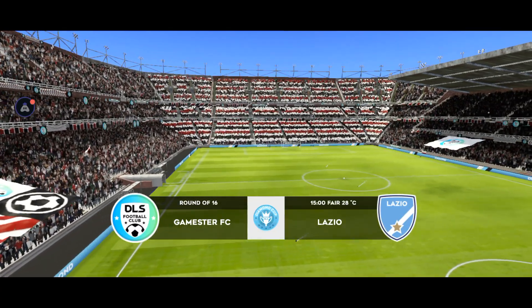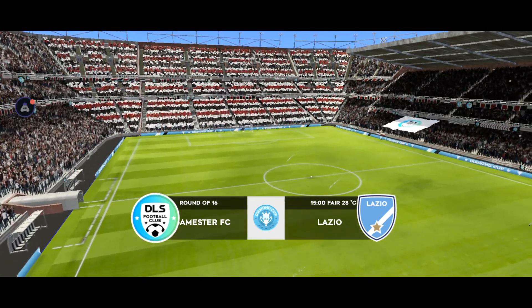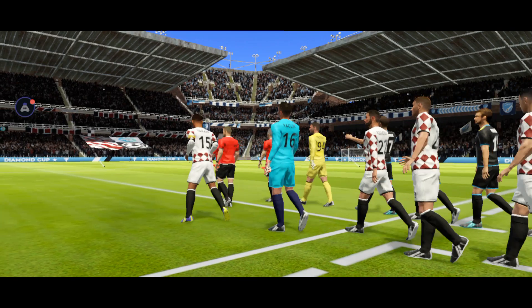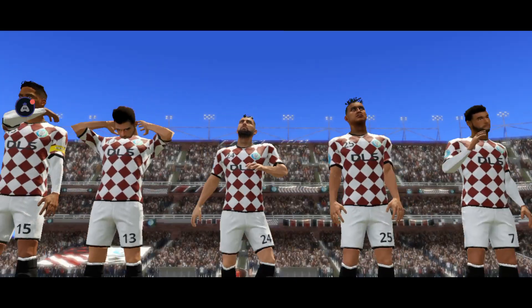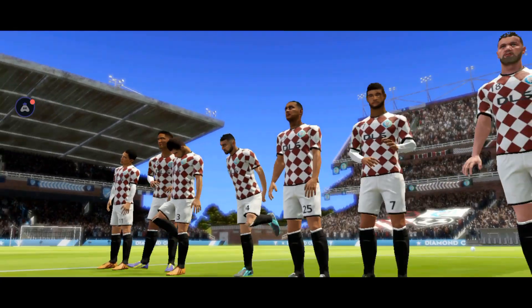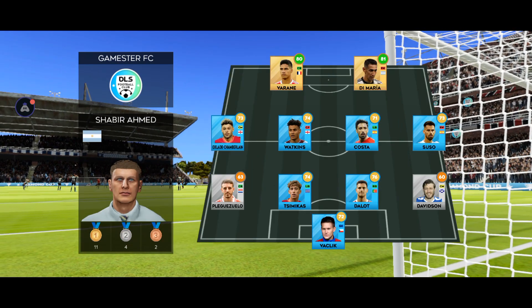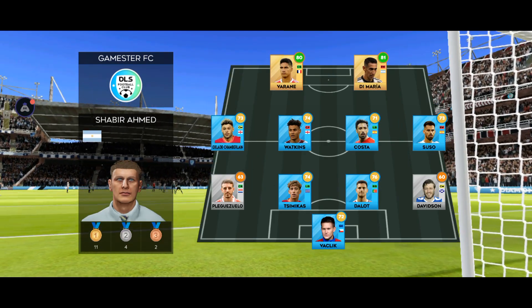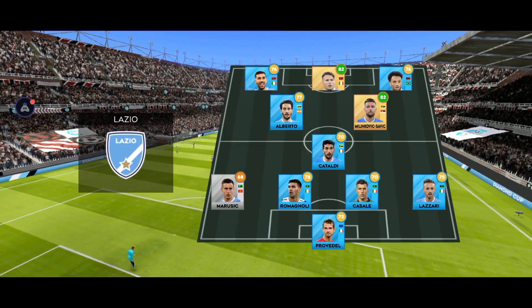Can they go all the way and win this prestigious Diamond Cup? We've just got the team sheets in. Let's see how they'll line up. They're playing a 4-4-2 formation. This is the selection for the away side.